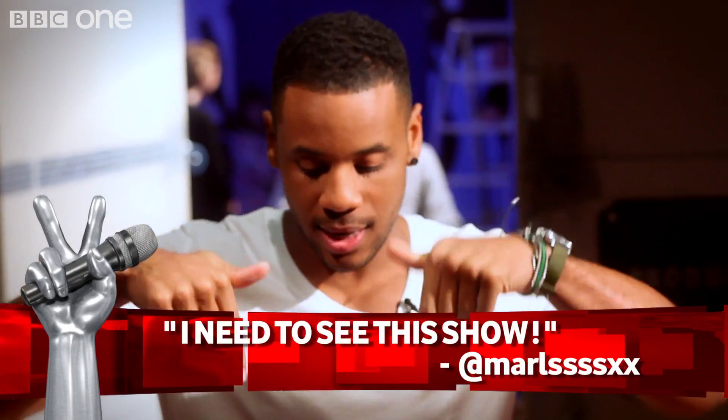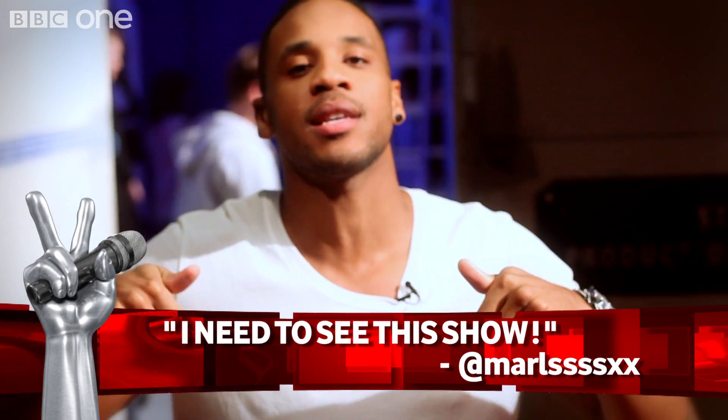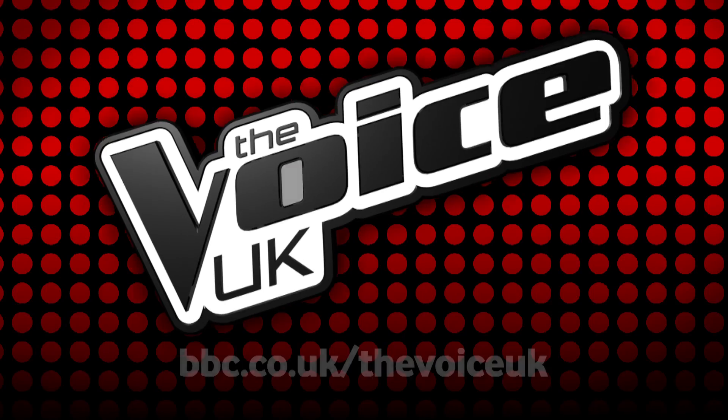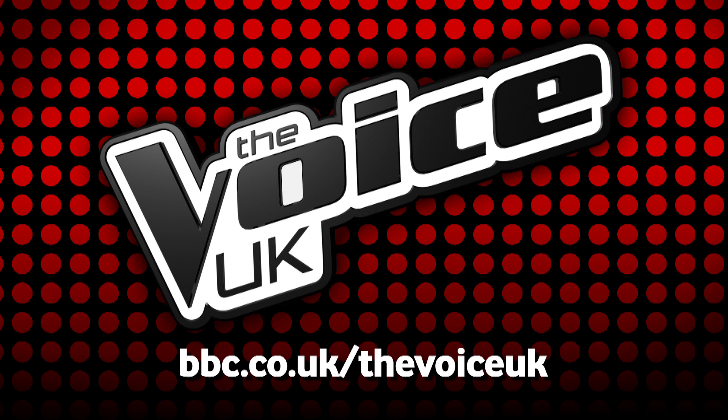Now, remember, if you want to find out more about The Voice, you can chat to us on the blog, you can tweet us on Twitter, and you can like us on Facebook. Now, speaking of Twitter, Marley sent us a message that is on your screen right now. She said, I need to see this show. I'll tell you what, Marley, you ain't got long to wait. So we'll see you soon on The Voice UK.